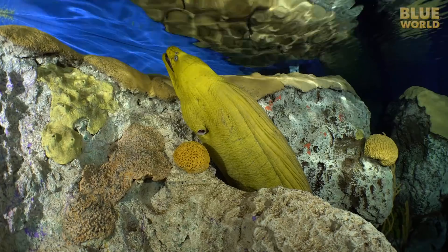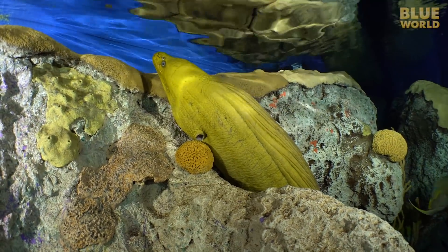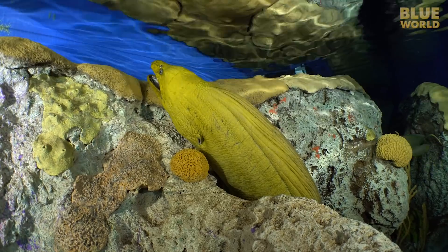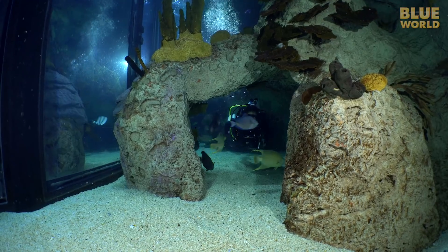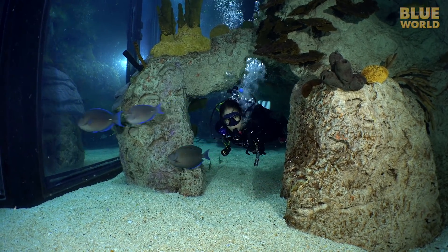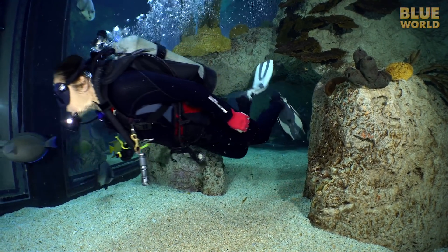The two morays, known as Oscar and Felix, are known to vanish for days at a time. The reef structure in the exhibit, while not living coral, provides the same kind of habitat for the fish that a living reef would. It also has interesting features for divers, including a great swim-through, which makes it feel like an underwater playground.